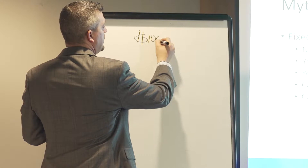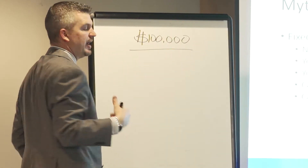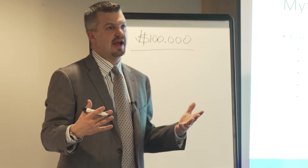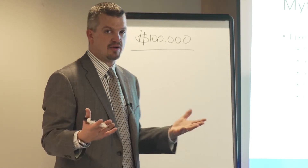For simplicity, I'm going to show an example of somebody who puts a deposit of $100,000 into a fixed index annuity. I just use $100,000 because it's an easy round number for me to do the math on, but you can use any dollar amount that you want.